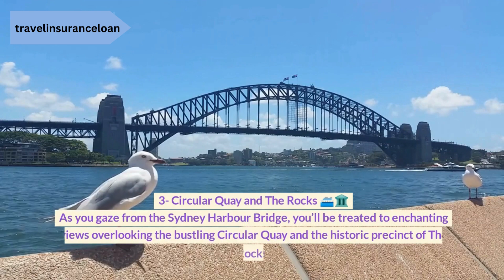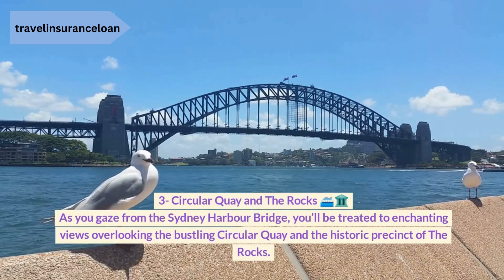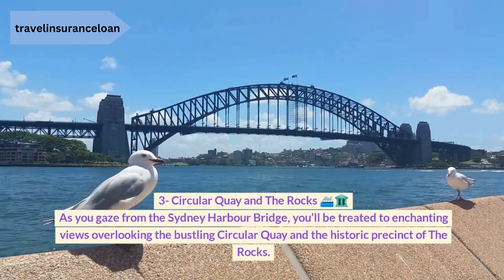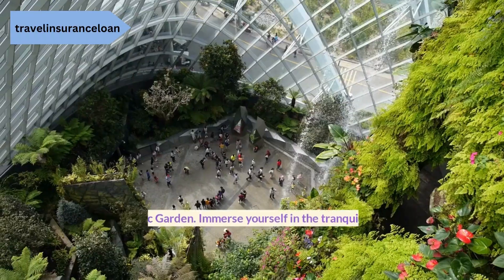3. Circular Quay and the Rocks. As you gaze from the Sydney Harbour Bridge, you'll be treated to enchanting views overlooking the bustling Circular Quay and the historic precinct of the Rocks.